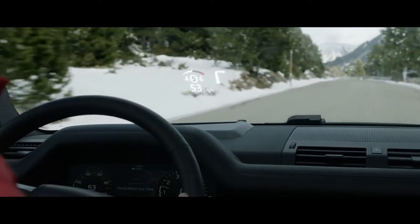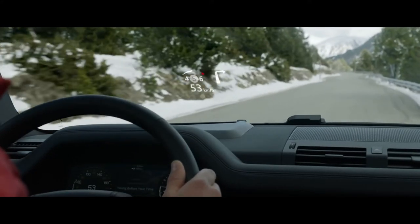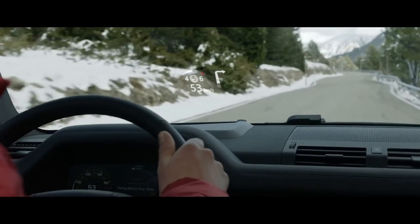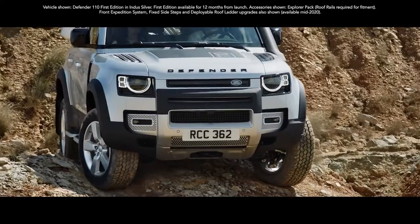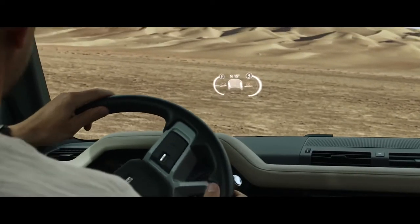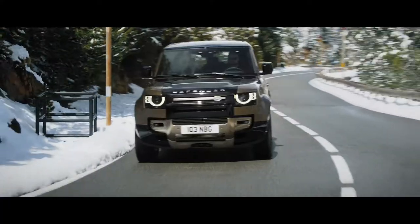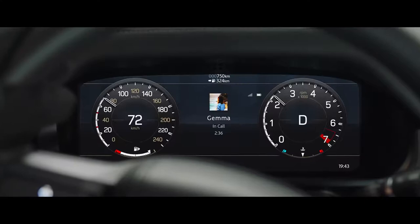The head-up display presents key vehicle data on the windscreen, such as your speed or navigation directions. It features crystal clear graphics enabling you to see all information with ease, including off-road driving information such as incline and camber angles. Combined with an interactive driver display, it puts key information right where you need it.